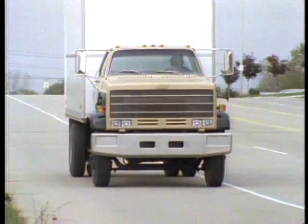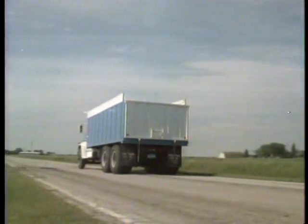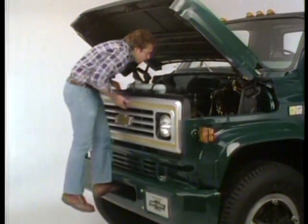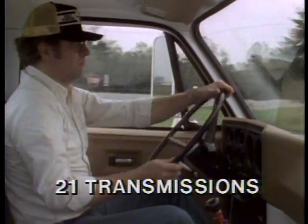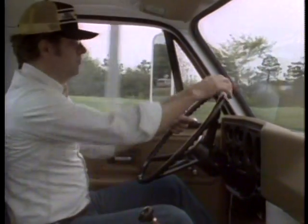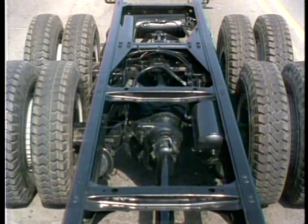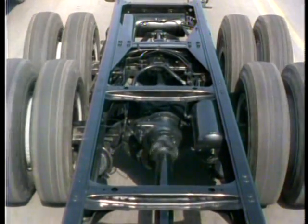Whatever the customer's medium-duty needs, Chevy offers a wide range of models to match the weight and size of the job with the right truck, plus a full range of components and optional equipment. That includes a choice of gasoline or diesel engines, and a choice of 21 transmissions including 4, 5, 10, and 13-speed manuals, as well as 4-speed auxiliary and 4 or 5-speed automatics. Plus, there are 22 different rear axle choices available to efficiently meet any load-carrying demand.